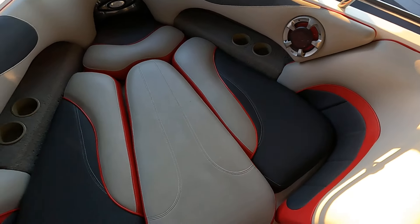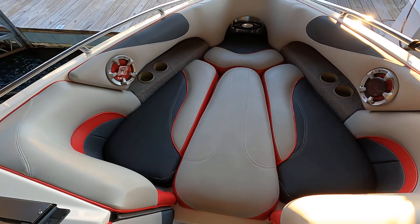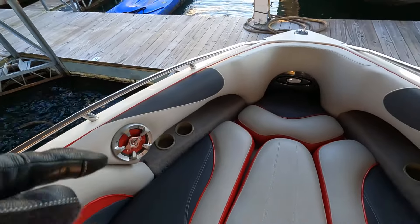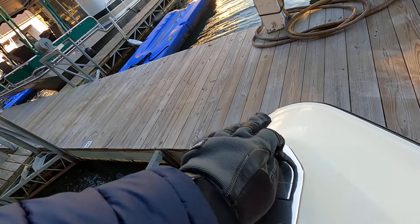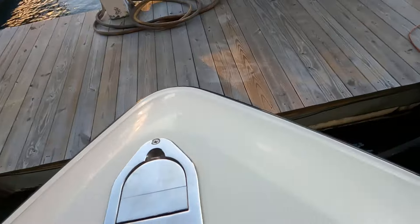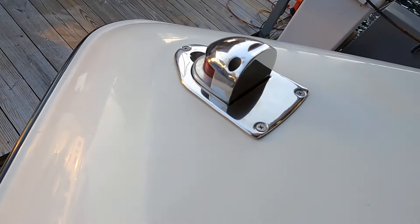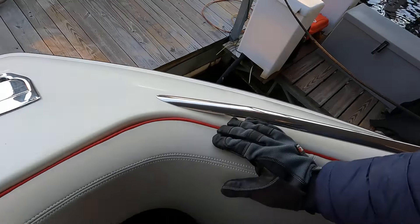Up in the bow area, there's a bow filler cushion, but underneath it is the factory hard ballast tank — part of the Malibu Launch System — so there's no storage here. There are four cup holders up here, two Sony Explode stereo speakers — one is missing its speaker cover. The navigation lights fold up on the bow; let me pop that up for you — there it is, stays in position when needed. I'll show the docking lights during the exterior walk-around.